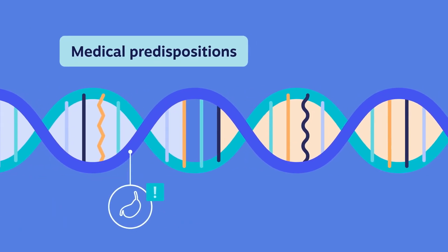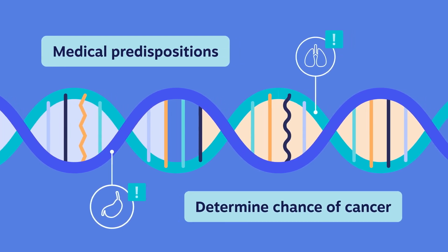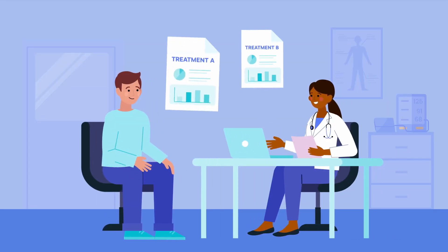This information can help us to understand what medical problems a person may develop, including the chance of developing certain types of cancer. It can also guide cancer treatment, including which anti-cancer treatment is best for an individual patient.